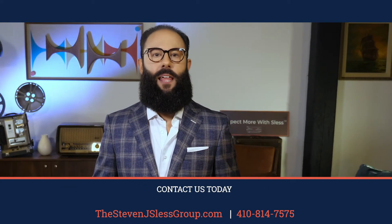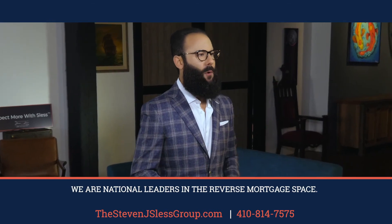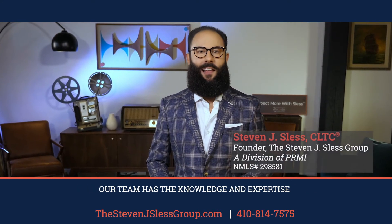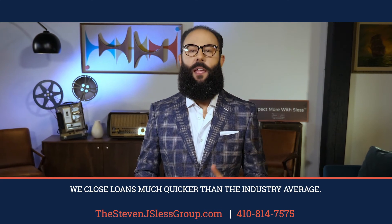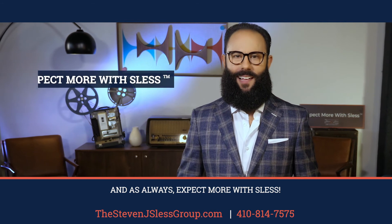Contact us today to see if a reverse mortgage is right for you. We are national leaders in the reverse mortgage space. Our team has the knowledge and expertise to get clients approved for loans that other lenders don't. And because of our expertise, we close loans much quicker than the industry average. And as always, expect more with SLES.